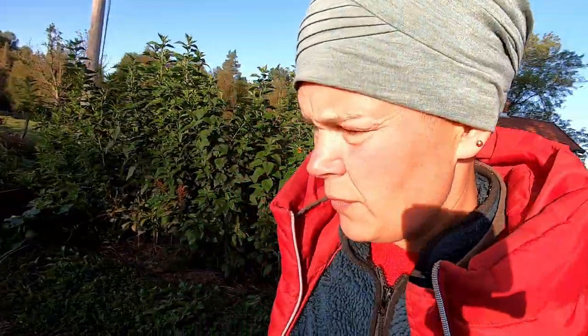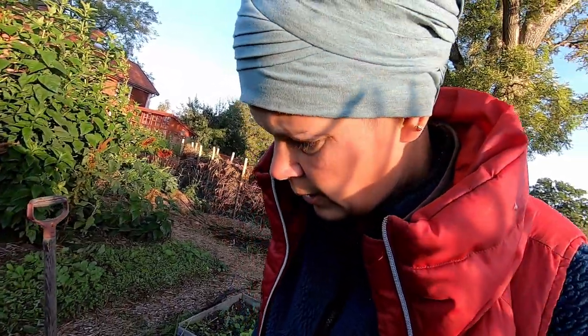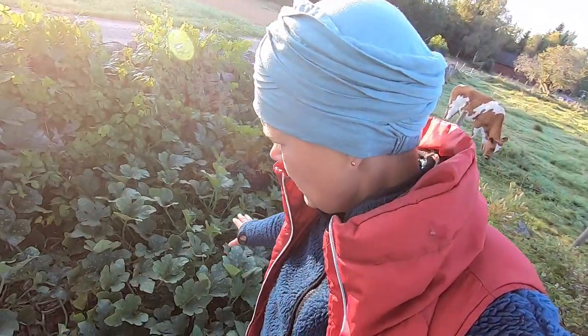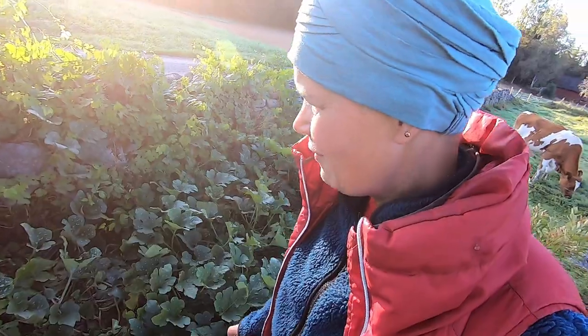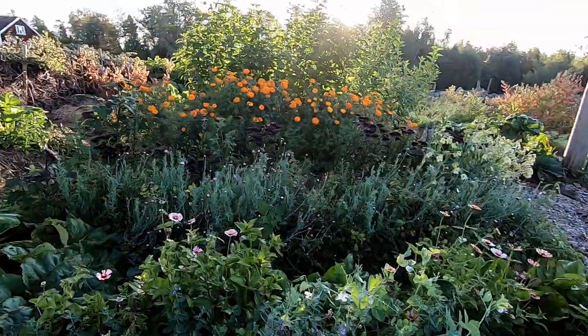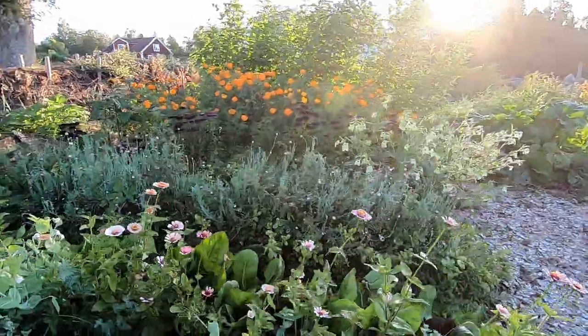Over here I also have the squash — zucchini if you want to call it that — and they are doing well. We have lots and lots of squash to harvest. This part grows very well, a bit too well I think, but it's beautiful.